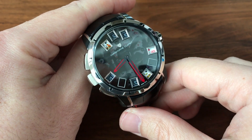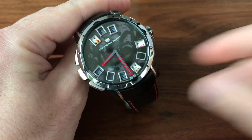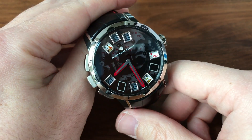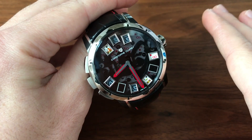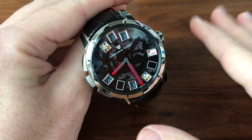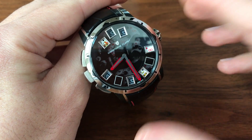Here we have one of the coolest and most unique watches that's come out in the last few years. This is the Christophe Claret Blackjack, and this particular one is a piece unique, which we'll get into shortly. But let's just run straight into the functions of the watch — the main complication is that it plays a mechanical game of blackjack.